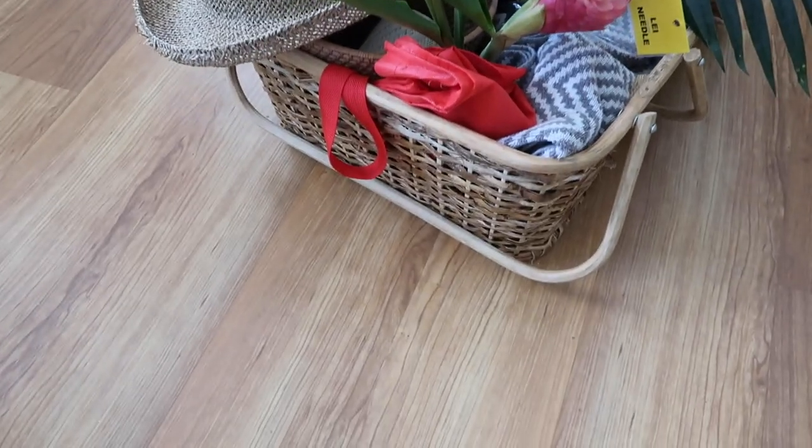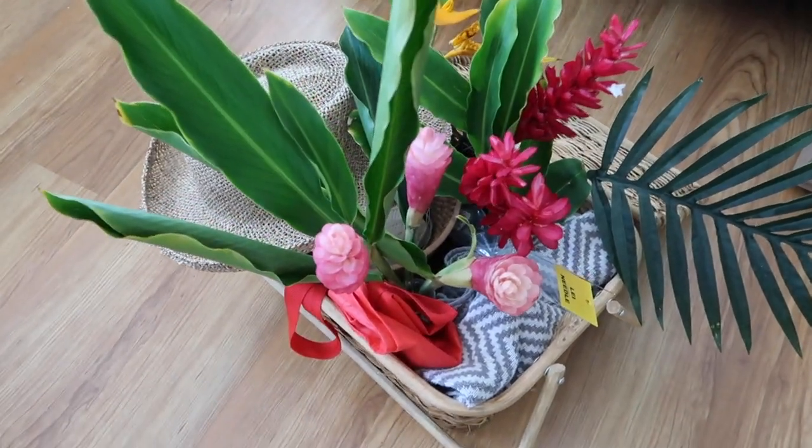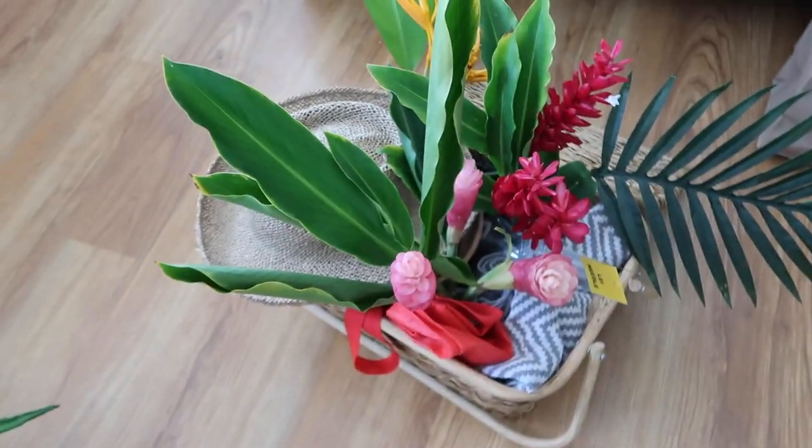I've had this concept idea for a tropical flower picnic for a little while now and I'm really stoked that today we are bringing it to life, so come along and let's see what we make! So we got the picnic basket, we have a few flower arrangements and some towels to stabilize everything in there, a cute little hat, more baskets and crystals and lots of fun stuff in here! Let's go!